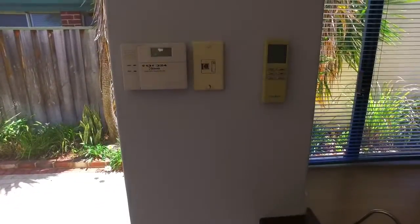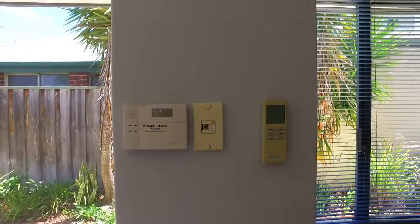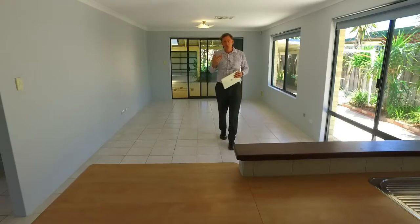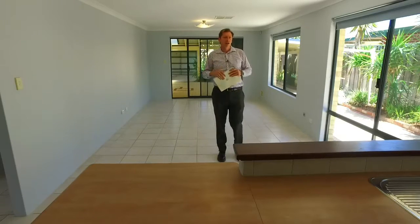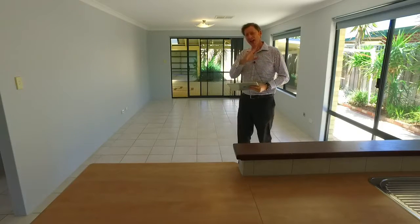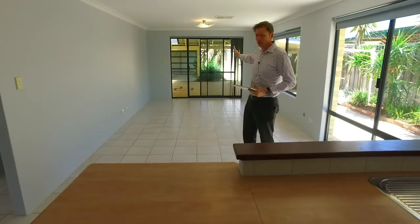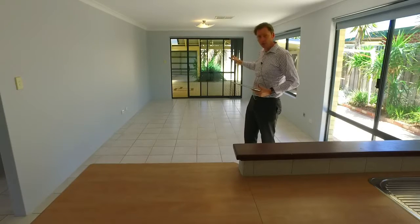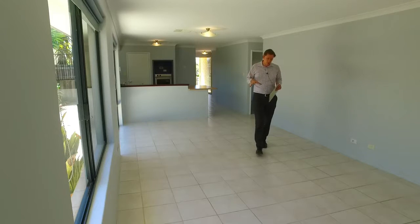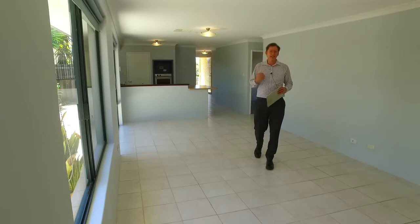The property also features an alarm system and ducted evaporative air conditioning. Just behind the kitchen, you've got this big dining family area with big picture windows that lets in lots of natural light, and there's an amazing interaction with the big gable patio at the back. The decor of the home is neutral, with tiled floors in the living space — easy to maintain.